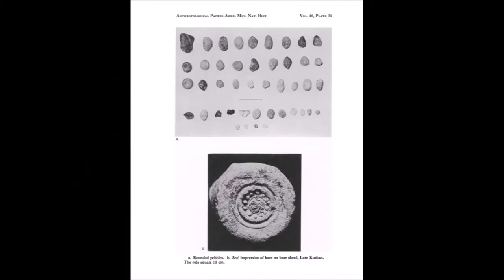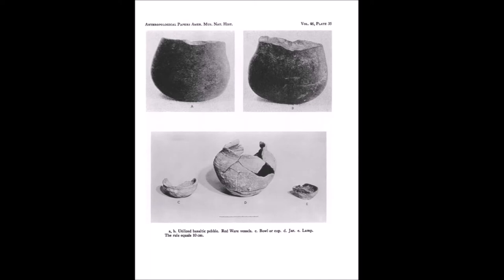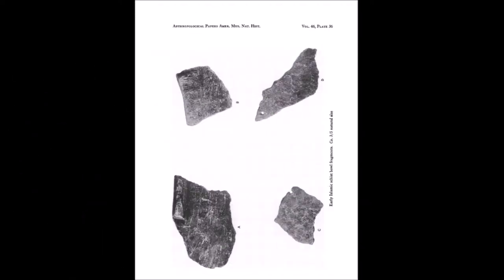His discoveries included mummified bodies, hearths, potteries, celts, and rock art — all dating to the past 2,000 years.